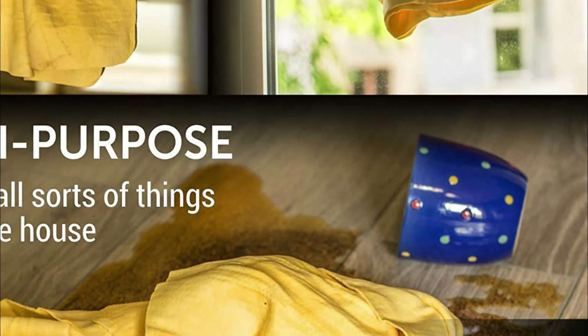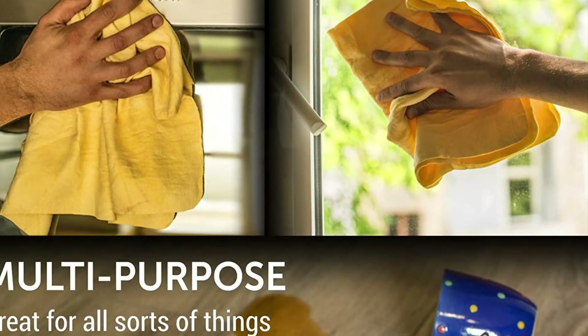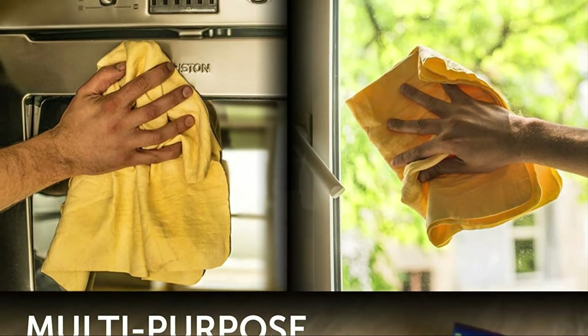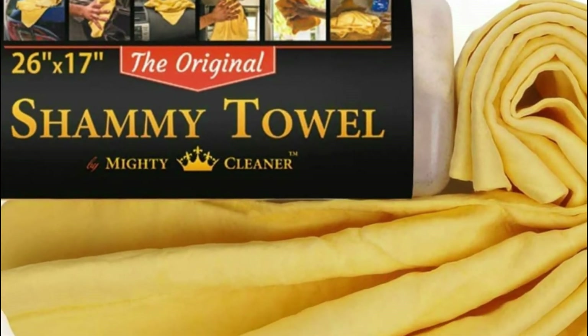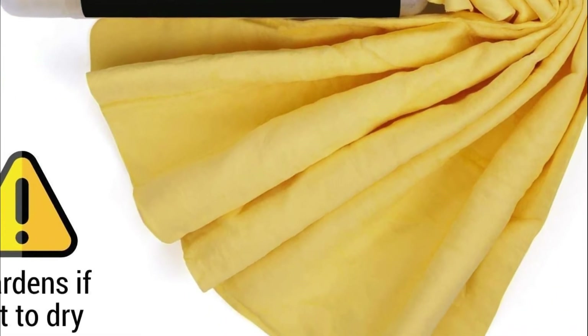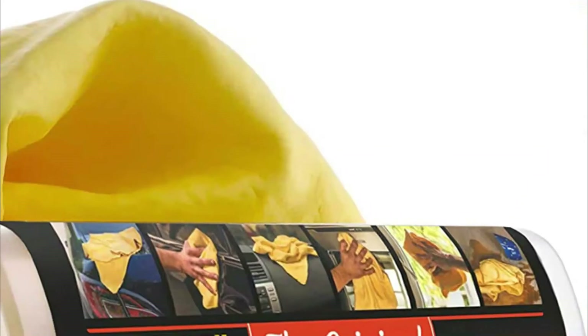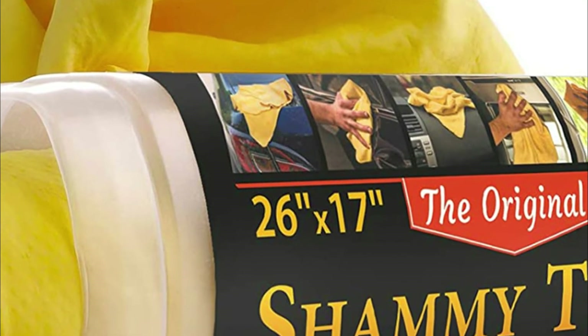If used correctly, it will last for many years. It doesn't just dry your car's exterior — it also helps remove dust from your car's interior. Clean your car's dashboard, door pockets, or leather seats. The chamois car towel can be utilized for numerous household chores, like cleaning up spills on carpets, cleaning your bathroom and shower tiles, and leaving windows sparkling clean.